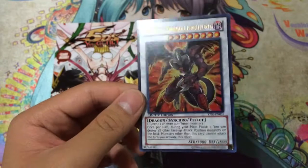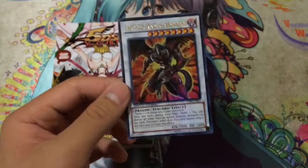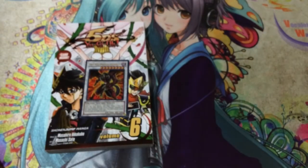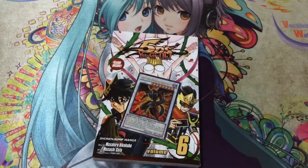If you guys are interested in picking up the card, these promos usually go for around $8 to $14 from what I've seen. So just go ahead and pick up the manga while you're at it so you can save some money — it's a very awesome investment. Thanks for watching, and Azien Card, out.